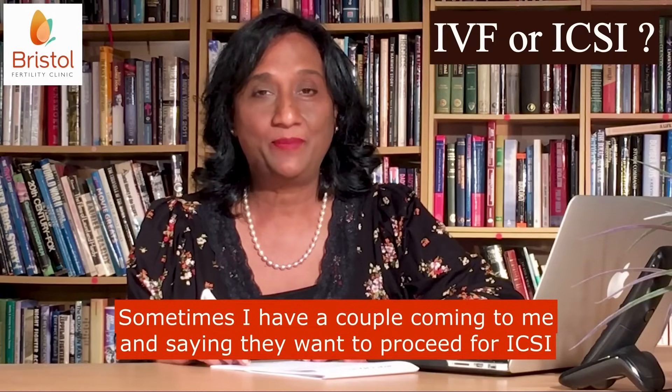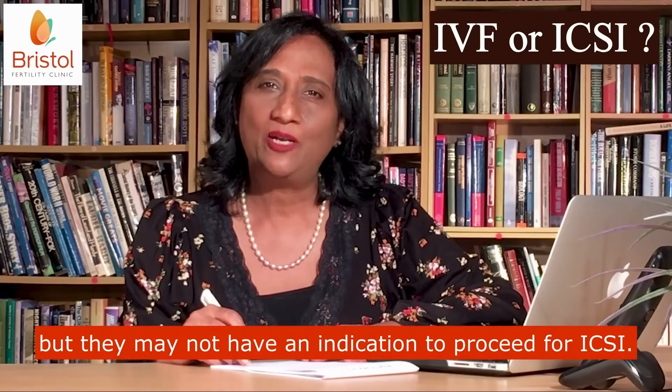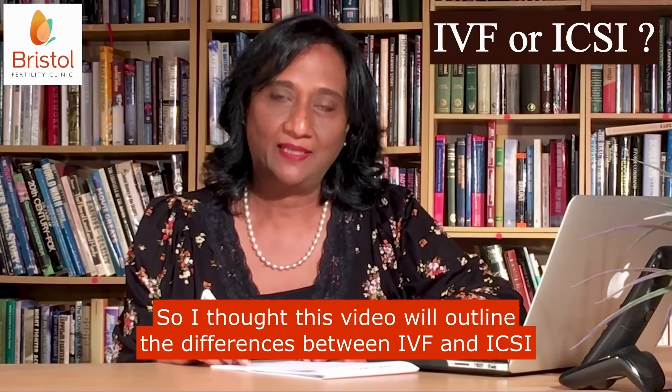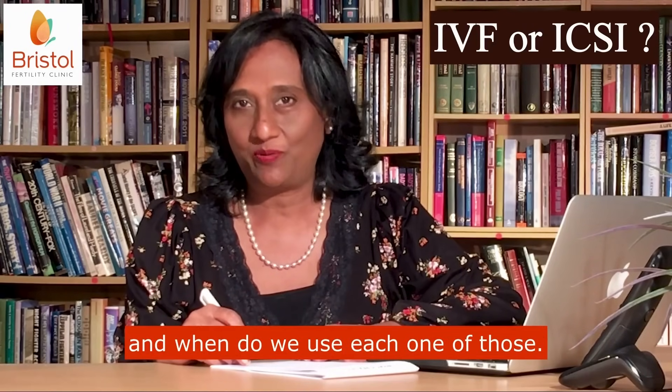Sometimes I have a couple coming to me saying they want to proceed for ICSI, but they may not have an indication to proceed for ICSI. So I thought this video will outline the differences between IVF and ICSI and when we use each one of those.